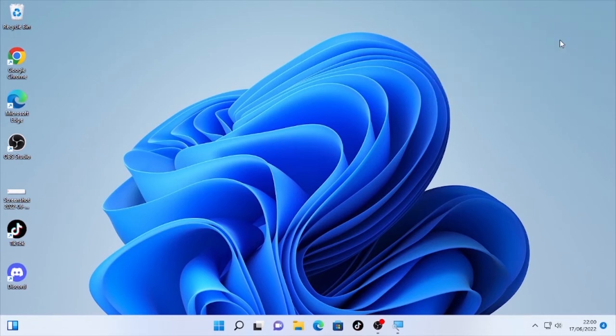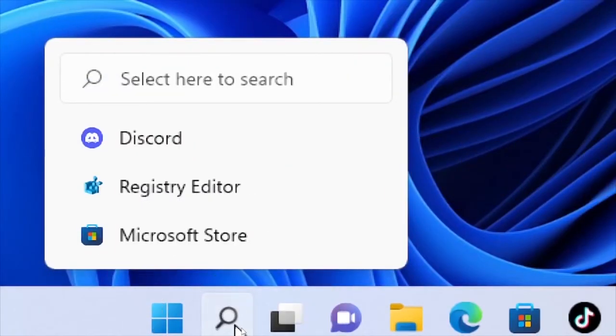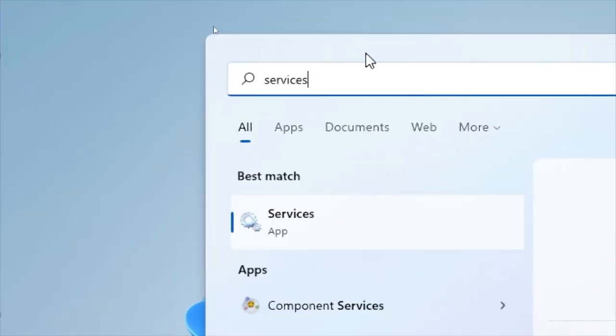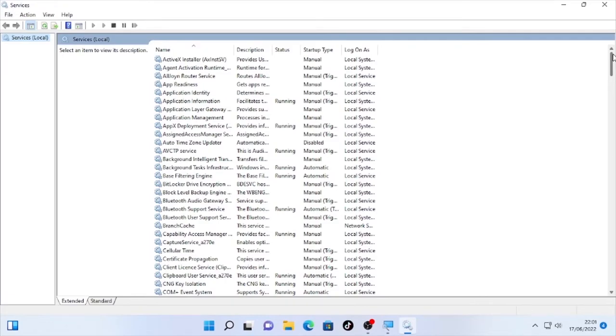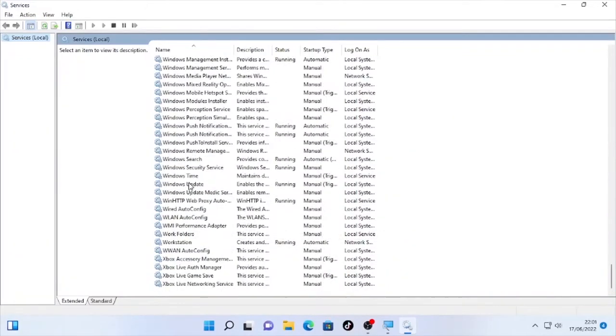Let's start from solution number one. If you are facing this problem, the first thing you should do is check your Windows Update service — its startup type should be set to Automatic. To do that, click the search icon and type 'services', then open the Services app. Find Windows Update, which is in the bottom section under W.